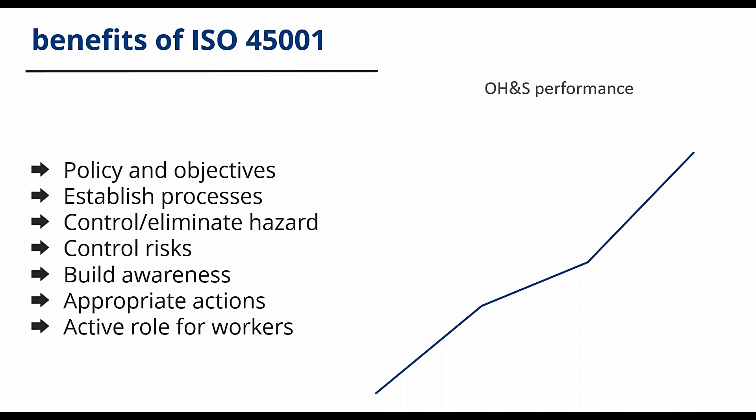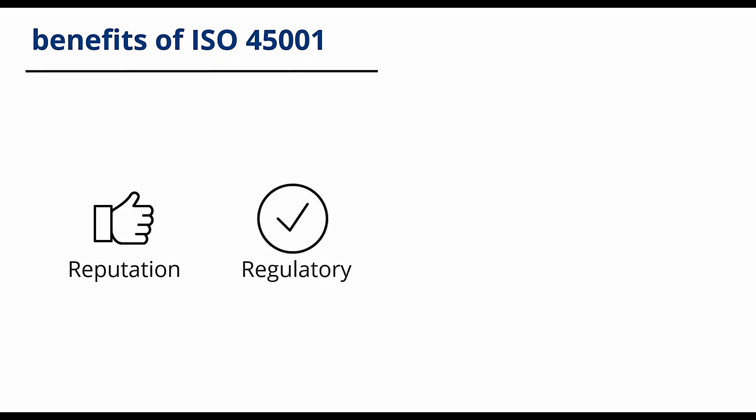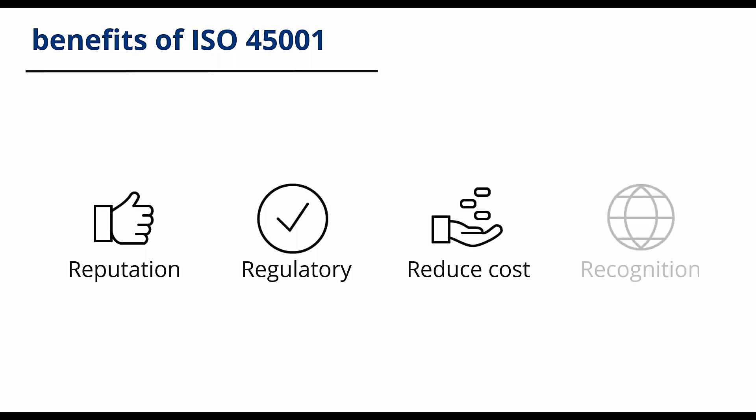In the bigger picture, this will lead to the organisation gaining a reputation for being a safe place to work, and may lead to improved ability to respond to regulatory compliance issues. It also means reducing costs of incidents, disruption to operations, and insurance premiums, reducing downtime, absenteeism, and employee turnover, gaining recognition of achieving an international benchmark, and satisfying customers who are concerned about social responsibilities.